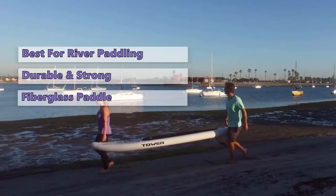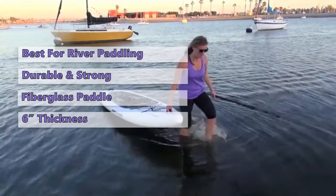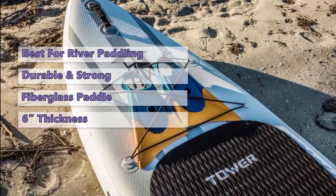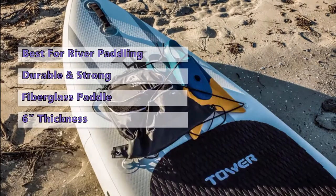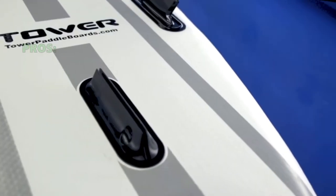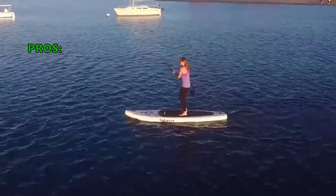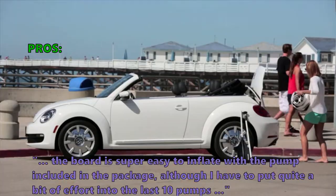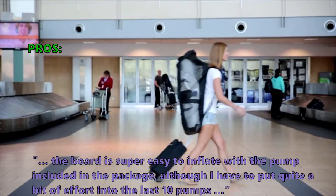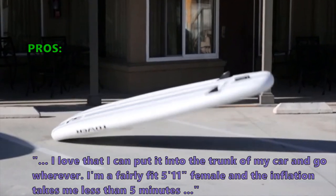The three-piece paddle, fin, and pump are included. The six-inch thickness makes this board four times as rigid with two times the weight capacity of many other boards. The added thickness makes the Tower SUPs a great option for beginners and tandem riders alike. Customers who bought the inflatable 10 feet 4 inches stand-up paddle board say the board is super easy to inflate. Although it takes quite a bit of effort into the last 10 pumps, one customer noted being a fairly fit 5 feet 11 inches female and inflation took her less than five minutes.